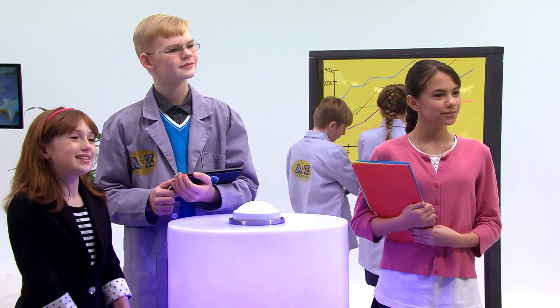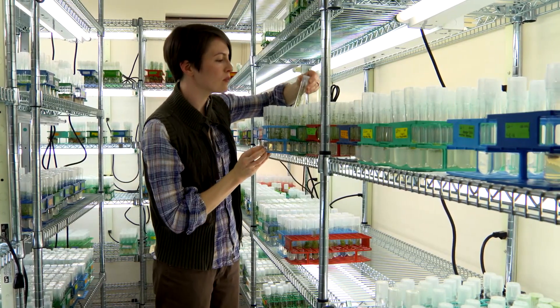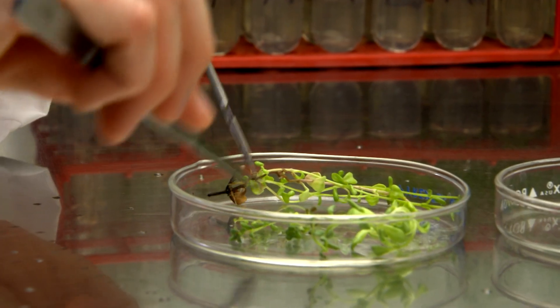Hi Suzanne! Hi Lab Squad! So, tell us about what you do as a botanist. I work at the Cincinnati Zoo and Botanical Gardens Center for Conservation and Research of Endangered Wildlife. Here, we study endangered plants and how to conserve them. Just like animals, plants can become endangered and even extinct if we don't help save them.